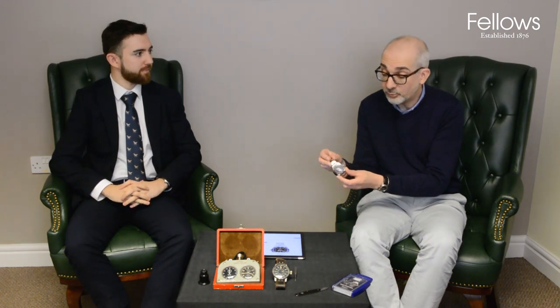The bezel's got a lovely fade to it and it's still on its original riveted bracelet. It's in the sale with an estimate of £35,000 to £45,000 and I think it will have loads of interest and inquiries on this piece.